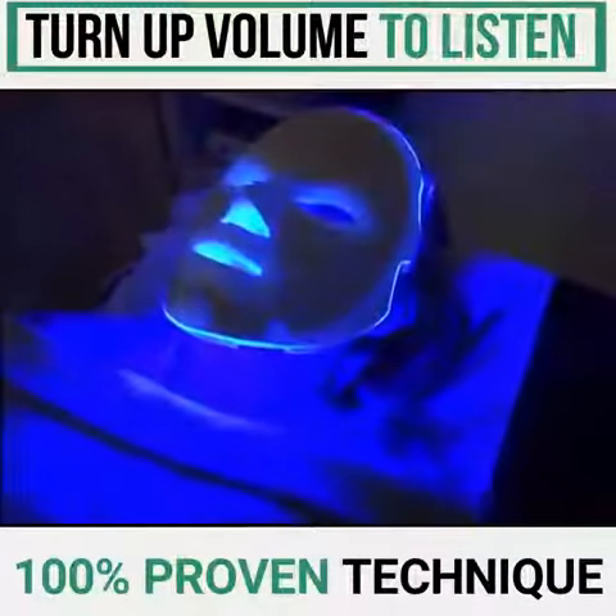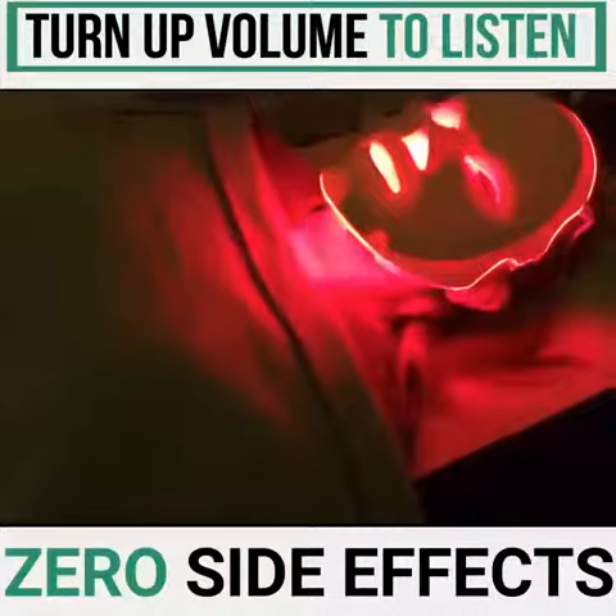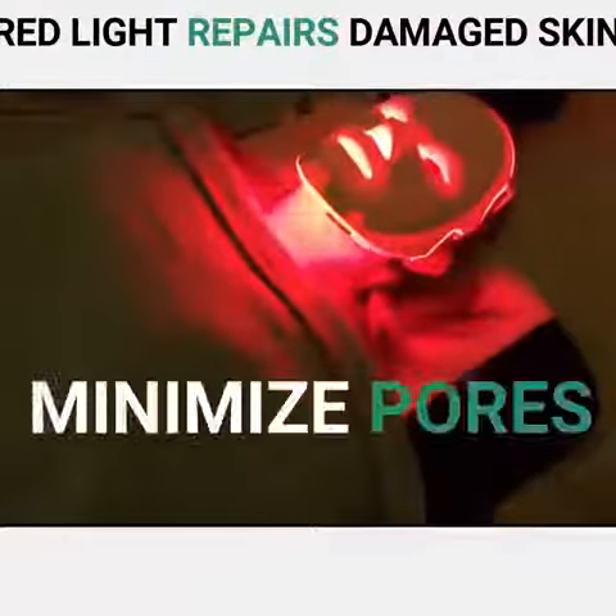LED light therapy has been used by NASA and professional athletes for decades for quick healing of injuries. It has become one of the most effective and non-invasive ways to rejuvenate and repair the skin while treating aging skin, acne and rosacea.